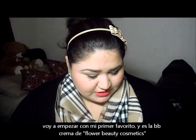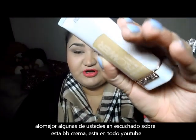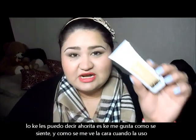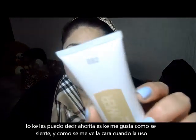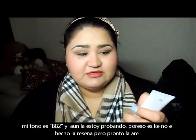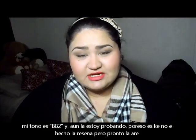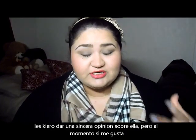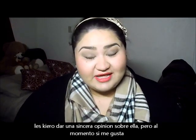So the first one is this Flower BB Cream. I'm pretty sure a lot of you have heard about this brand already. It is like pretty much all over YouTube at the moment. But so far what I can tell you is that I really have been liking it. My shade is BB2. And I don't know, it's really nice. I have been testing it — that's why I haven't done the review yet, because I want to give you guys a really good opinion about it. But so far I really have been liking it.